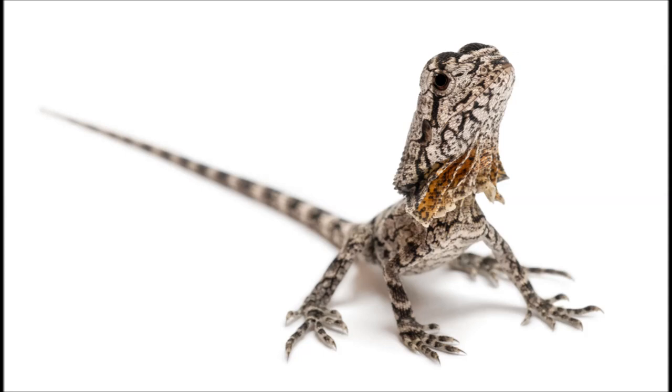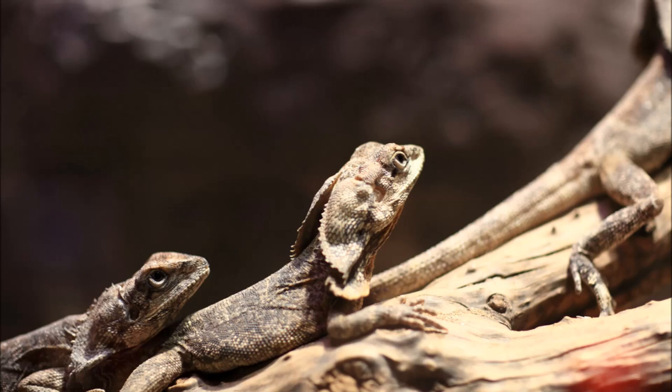The Frill Necked Lizard is named after the large fold of skin that normally lies folded up against the lizard's head and neck area. When they are confronted by a predator, they rise upon their hind legs and open up their frill, then they open their mouth and hiss. This makes them appear much larger and more intimidating. If a predator is unintimidated by their performance, the lizard simply runs off as fast as it can, without stopping until it reaches the safety of a tree.